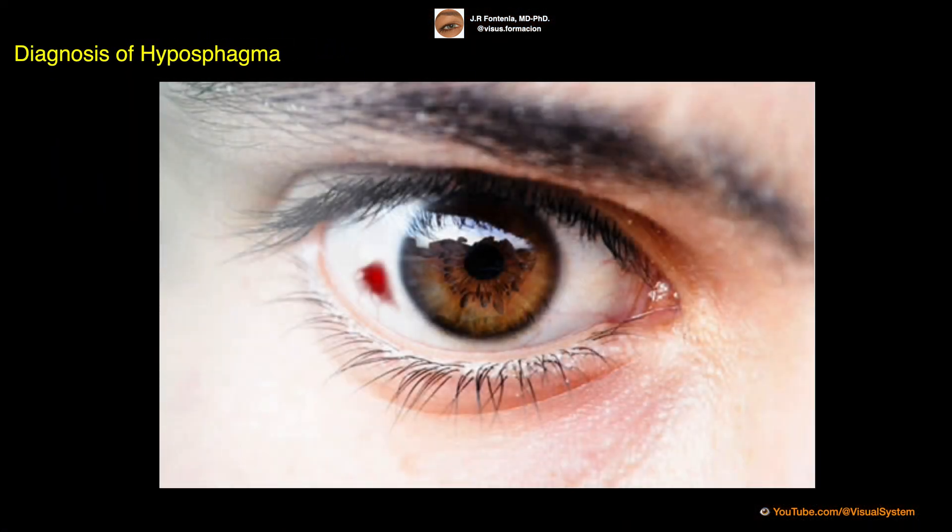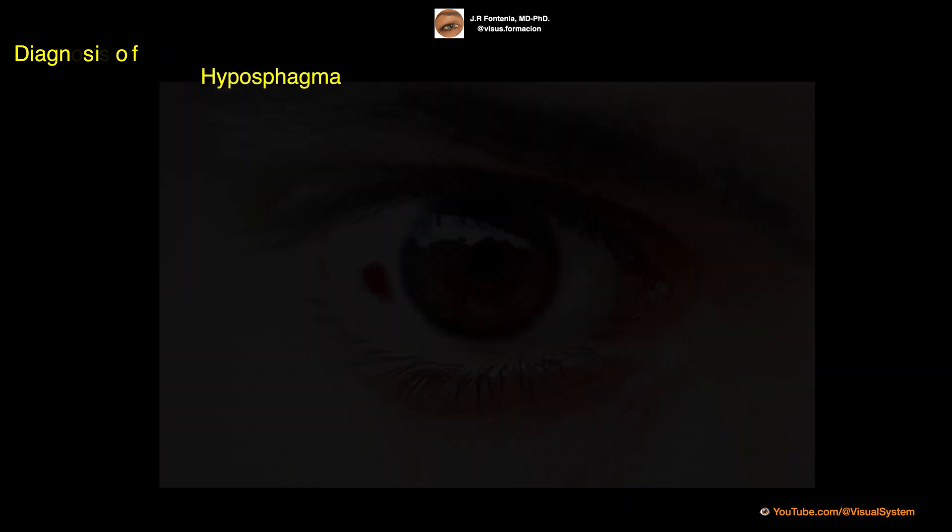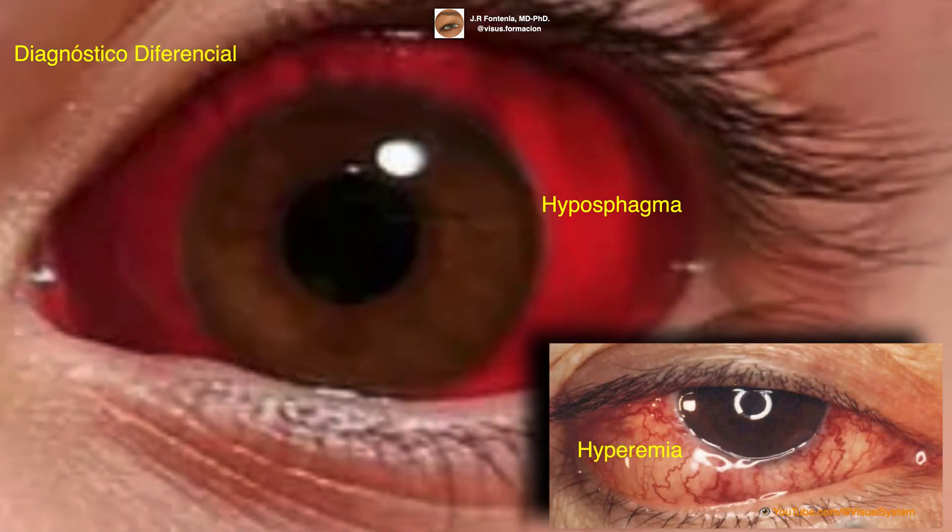Hyposphagma is usually diagnosed through a physical examination of the eye, and may require further testing if there is suspicion of an underlying medical condition. We must differentiate hyposphagma from another cause of red eye, such as hyperemia. In hyperemia, the eye is red and blood vessels may appear, whereas in hyposphagma the vessels are not seen as they are hidden by bleeding.